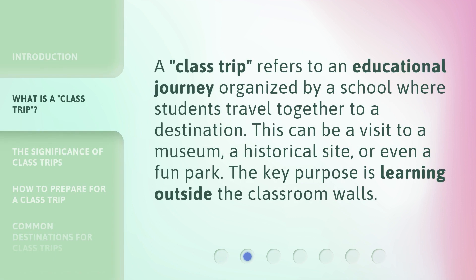A Class Trip refers to an educational journey organized by a school where students travel together to a destination. This can be a visit to a museum, a historical site, or even a fun park. The key purpose is learning outside the classroom walls.